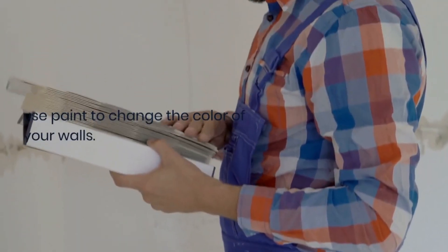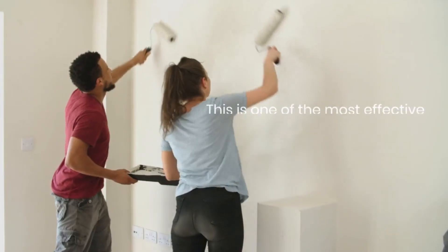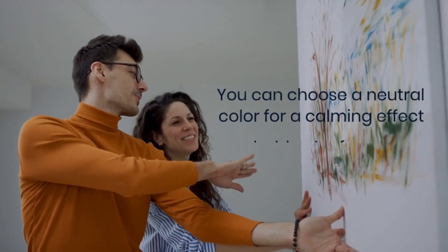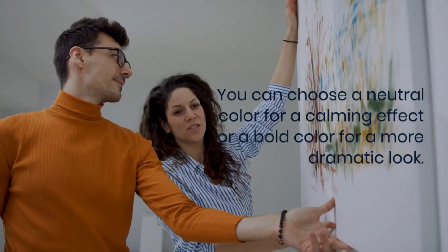Tip number one is to use paint to change the color of your walls. This is one of the most effective and affordable ways to update the look of a room. You can choose a neutral color for a calming effect or a bold color for a more dramatic look.